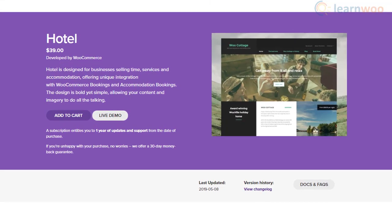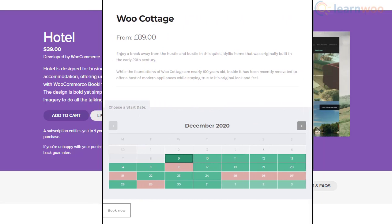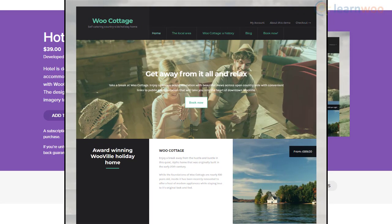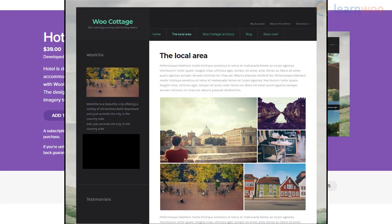This is a great theme for hotel websites, as it offers smooth integration with bookings and accommodation extensions. The design is suitable for the industry with a focus on balancing imagery and content. Your product pages will be more appealing with the product gallery option.